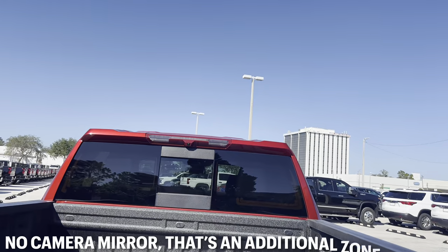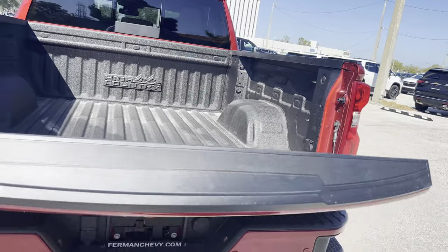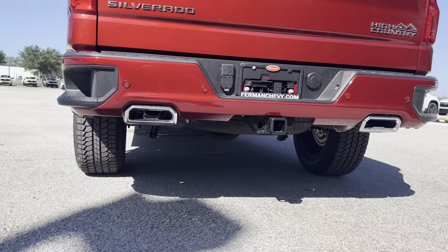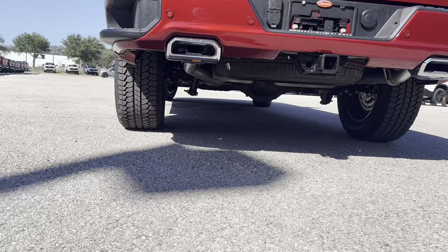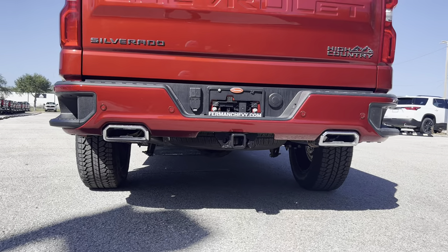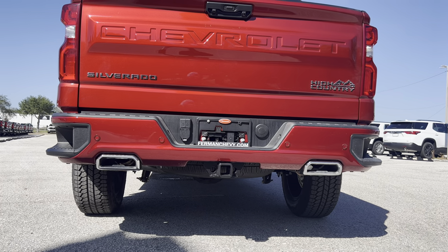We also have a camera mirror and an LED third brake light. We can press the tailgate button to lift it back up and take a look at the active exhaust tips, spare tire, and differential suspension. Let's fire up this beefy 6.2-liter V8 with the active exhaust and hear how she sounds.